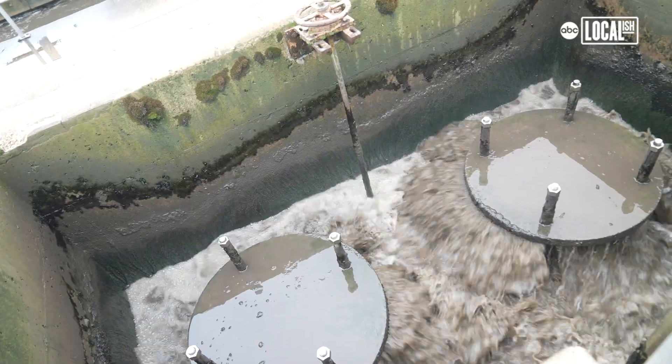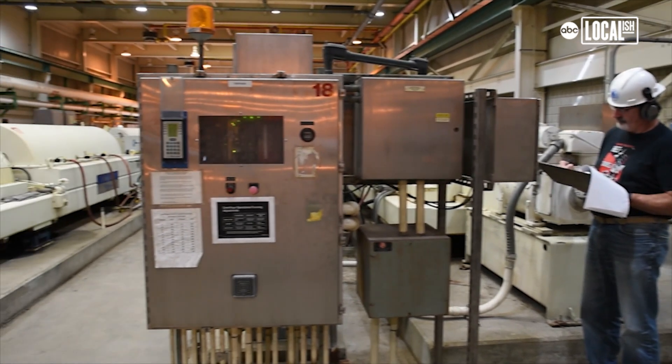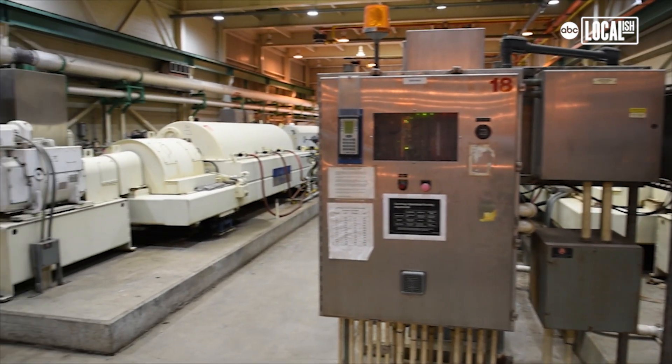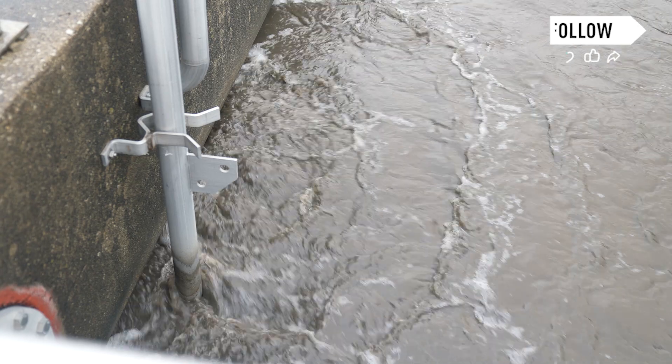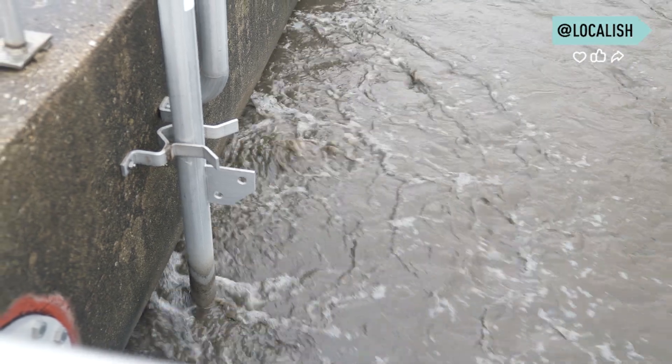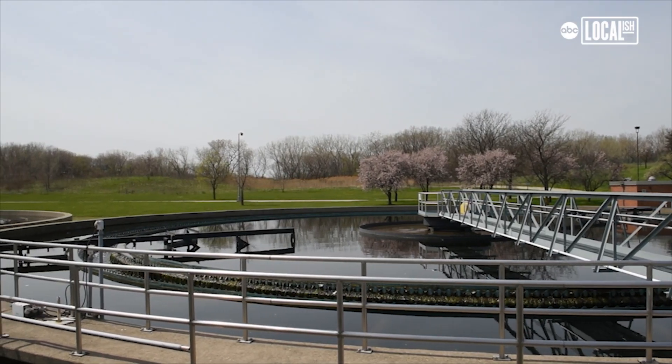Just to think that a hundred years ago these technologies were starting to be built. It keeps the cities livable because this is a point source of lots of flow coming in, lots of flow going out — it's all done in one small, highly efficient step.